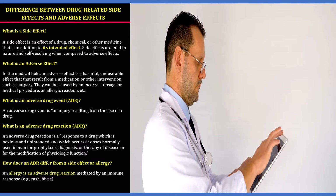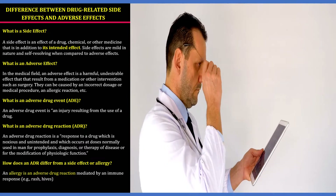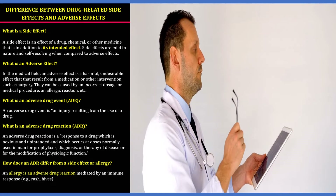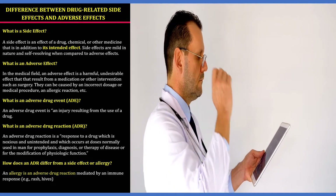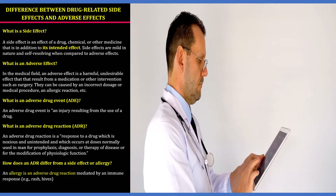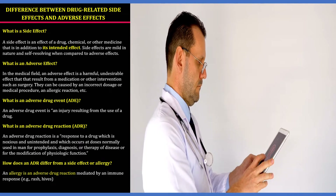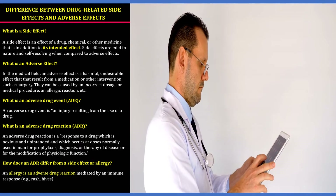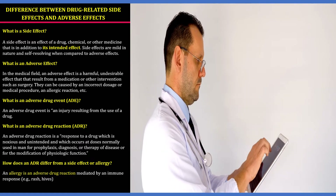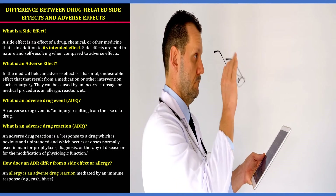An adverse effect is a harmful, undesirable effect that results from a medication or other intervention such as surgery. It can be caused due to incorrect dosage, a medical procedure, or an allergic reaction. An adverse drug event is an injury resulting from the use of a drug. An adverse drug reaction is a response to a drug which is noxious and unintended, occurring at doses normally used in man for prophylaxis, diagnosis, or therapy of a disease or for modification of physiological function.